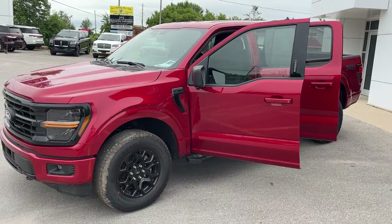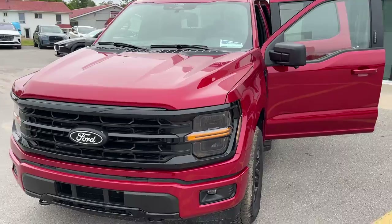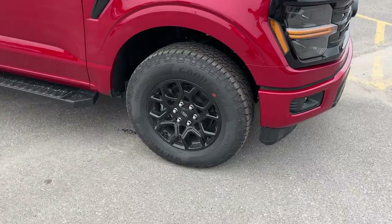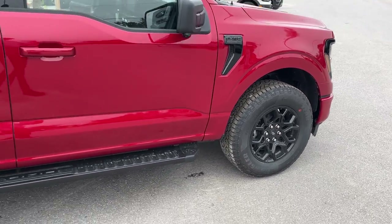Today we're looking at this 2024 Ford F-150 XLT 301A package. This is in the rapid red metallic paint with the tinted clear coat. You also have the XLT black appearance package on here, so you're rolling on 18-inch gloss black aluminum alloy wheels with Goodyear all-terrain tires.